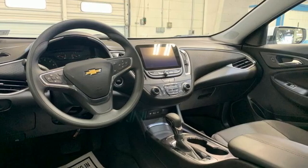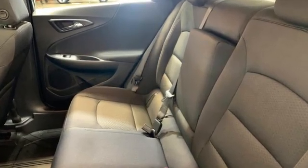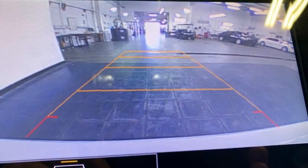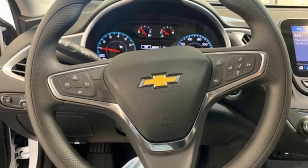And with features like these, every drive's a pleasure. Wi-Fi hotspot, dual zone climate control, streaming audio, intercooled turbo inline four-cylinder engine, front heated bucket seats.